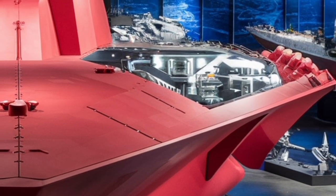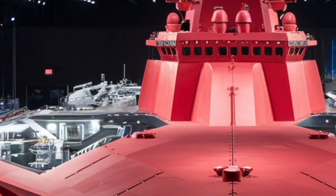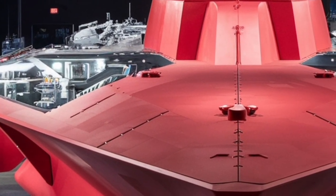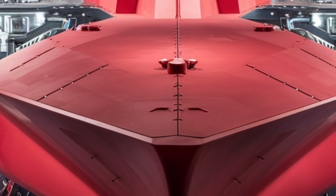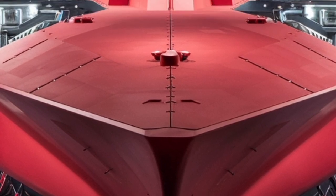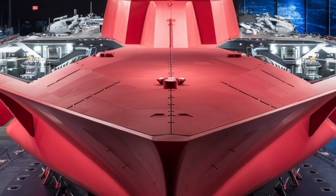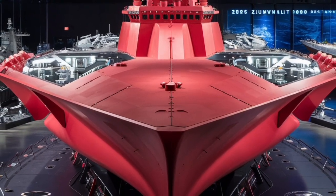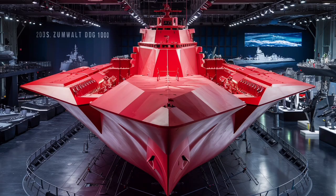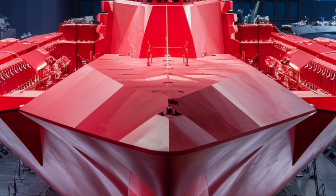Another fascinating aspect of the Zumwalt's design is its modularity. Many systems are built in plug-and-play fashion, allowing them to be upgraded or replaced with minimal downtime. The navy envisions the Zumwalt class as a test bed for next-generation naval warfare concepts, including directed energy weapons like lasers and railguns. With its massive electrical output, the Zumwalt could power these systems once fully operational, potentially disabling enemy ships or missiles with beams of light rather than traditional munitions.